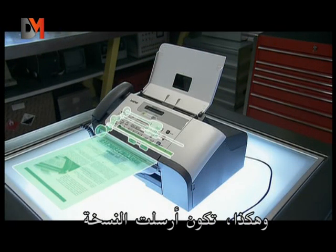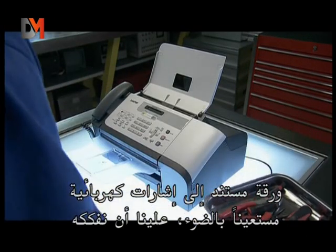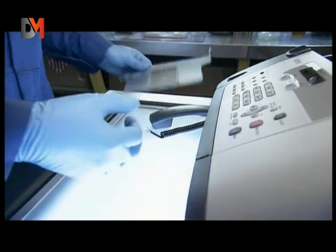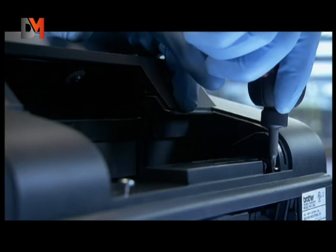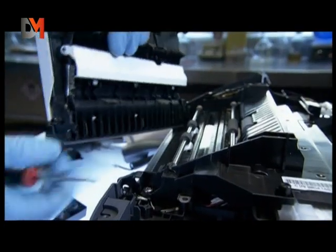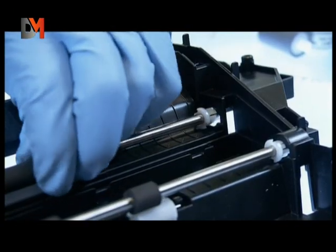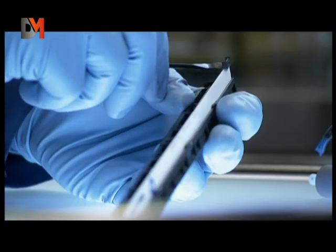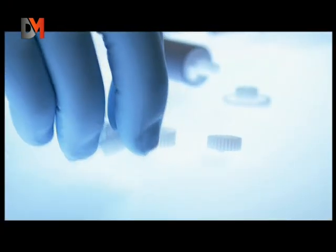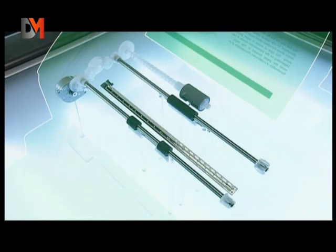But to see how the fax machine converts a paper document into electric signals using light, we have to break it open. The first step for the fax machine is to get the document to the optical reader — a stepper motor drives the rollers, which moves the paper along.